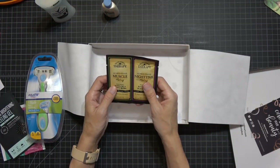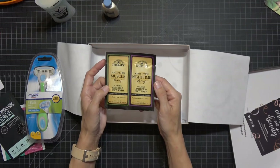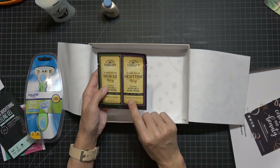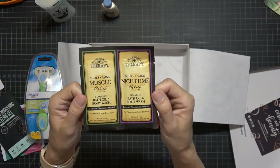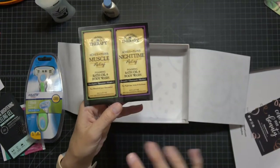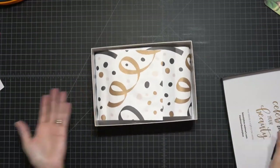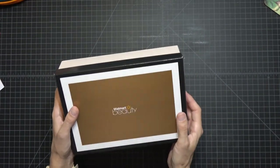The last thing in the Walmart box is Village Naturals Therapy Aches and Pains Muscle Relief — a foaming bath oil and body wash. One is for muscle and joint discomfort and one is for nighttime aches and stiffness. I'll try them and let you know if they actually work, because those of us who are 30-something-and-up all have that muscle and joint discomfort. Good stuff for five bucks including shipping.